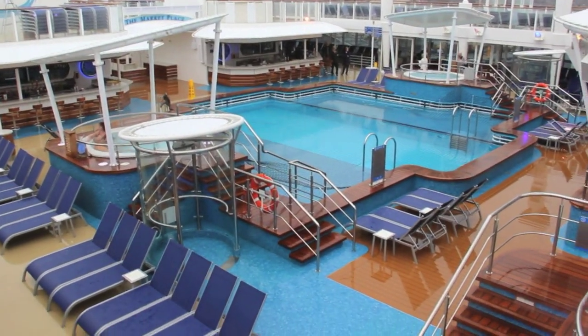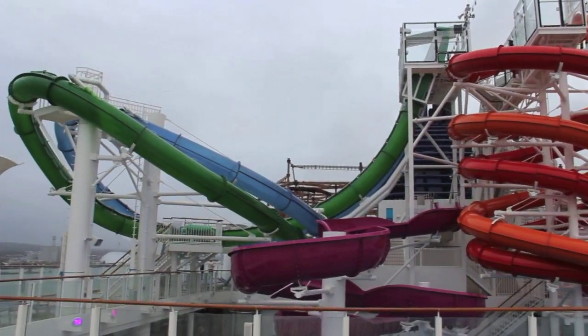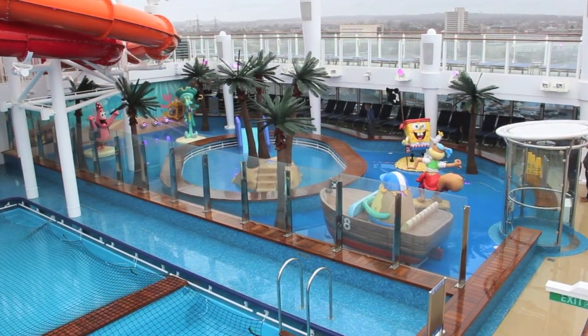Out on the top decks is a feast of outdoor activities to enjoy. You can cool off in the generous-sized pool, or ride the many thrilling waterslides, while the younger kids splash around in their own pool full of cartoon characters.